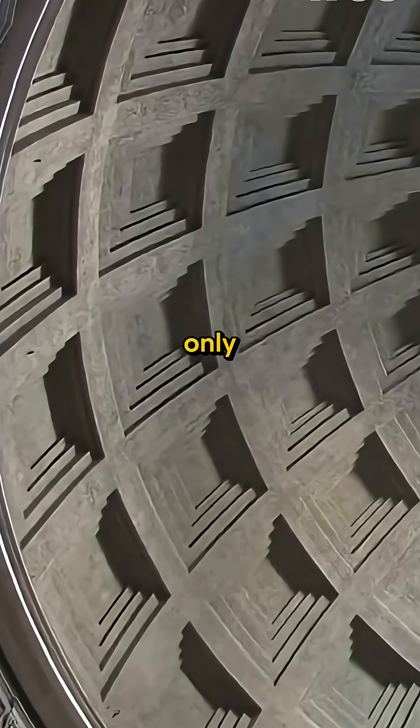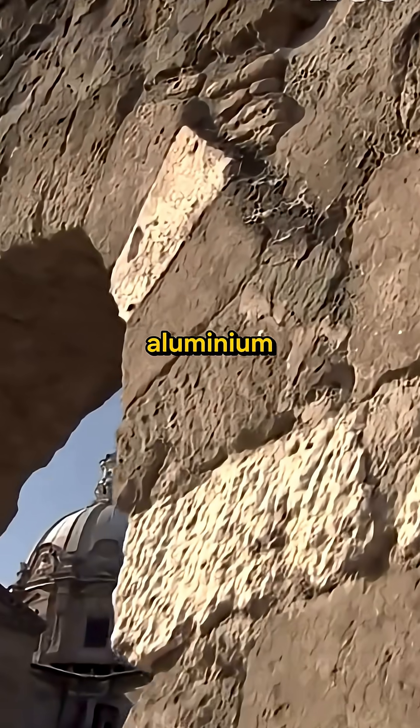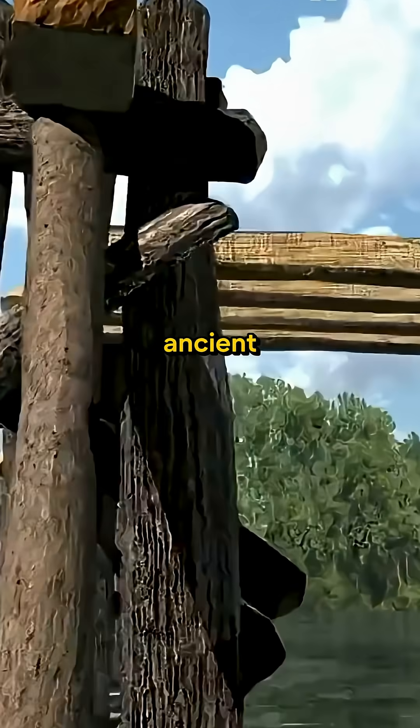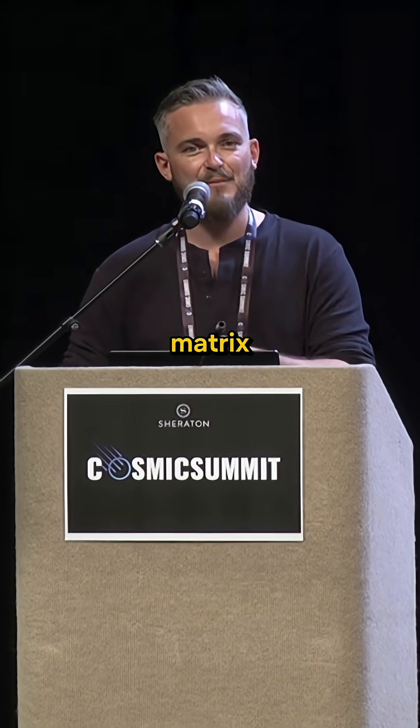Modern scientists only recently began to uncover how aluminium tobermorite and phillipsite crystals form inside this ancient mix, creating a self-strengthening matrix.